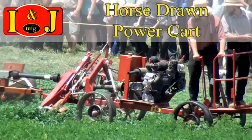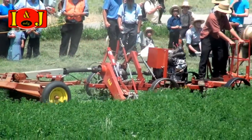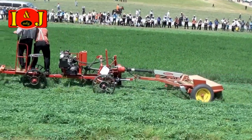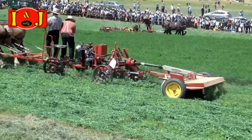Horse-drawn power carts from INJ Manufacturing. INJ's PTO power carts are available with either a 36-horsepower gas Vanguard engine or a 53-horsepower Deutz diesel engine with a 540 RPM output.